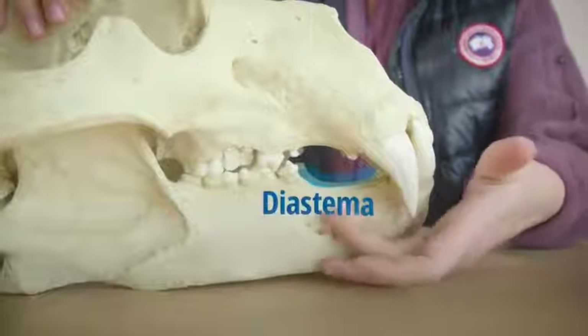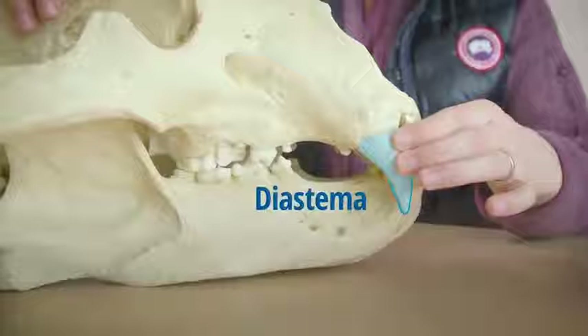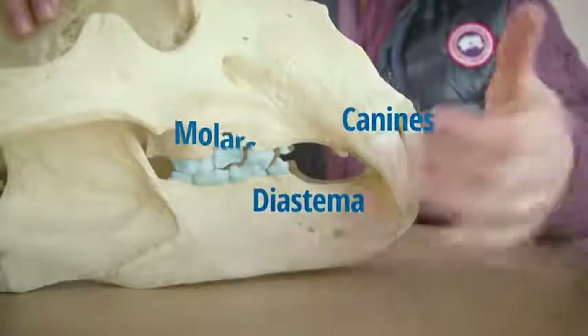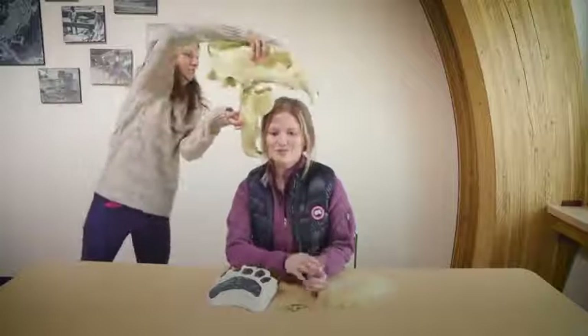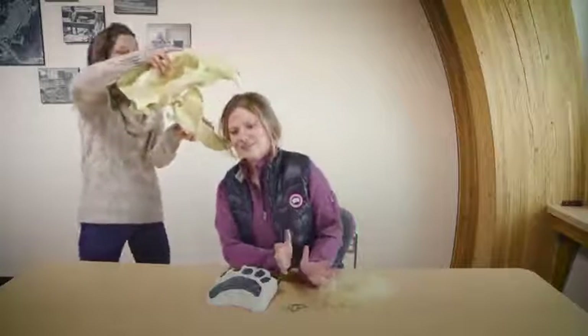The diastema, or the gap between the front sharp canines and the back molars, is perfect for helping polar bears grab a seal out of the water and pull it out onto the sea ice.